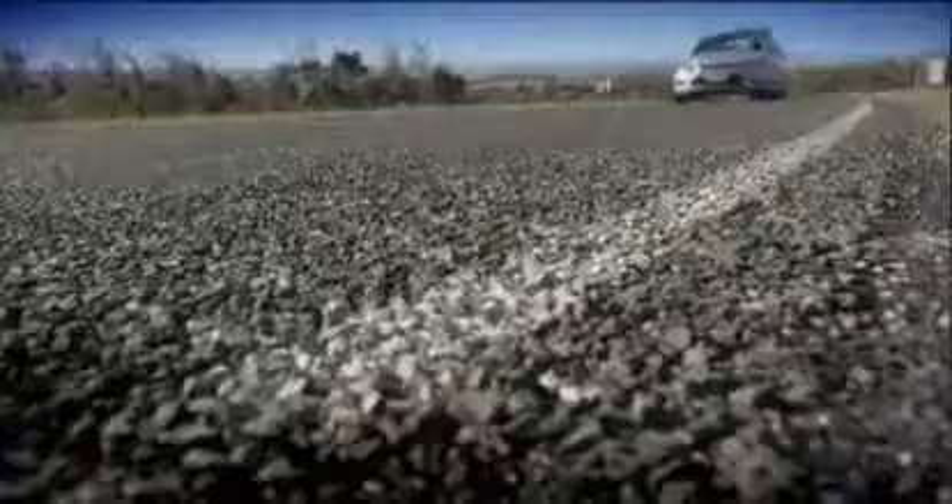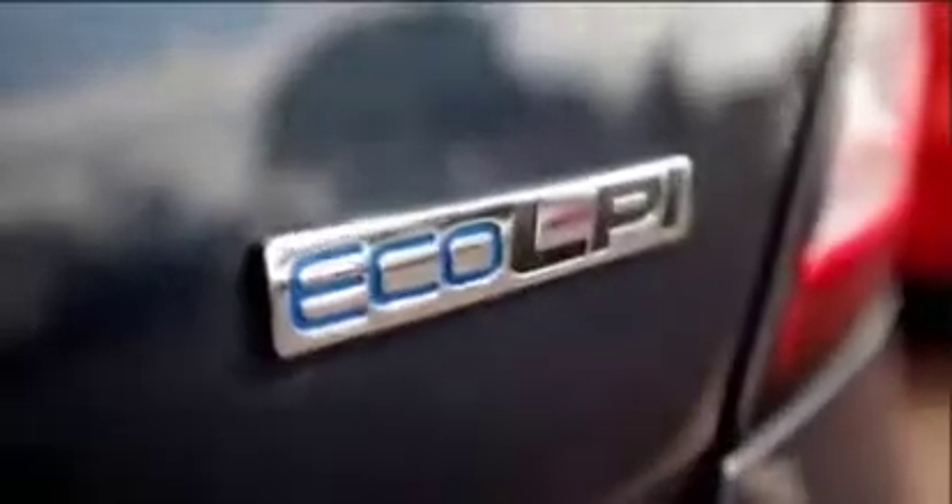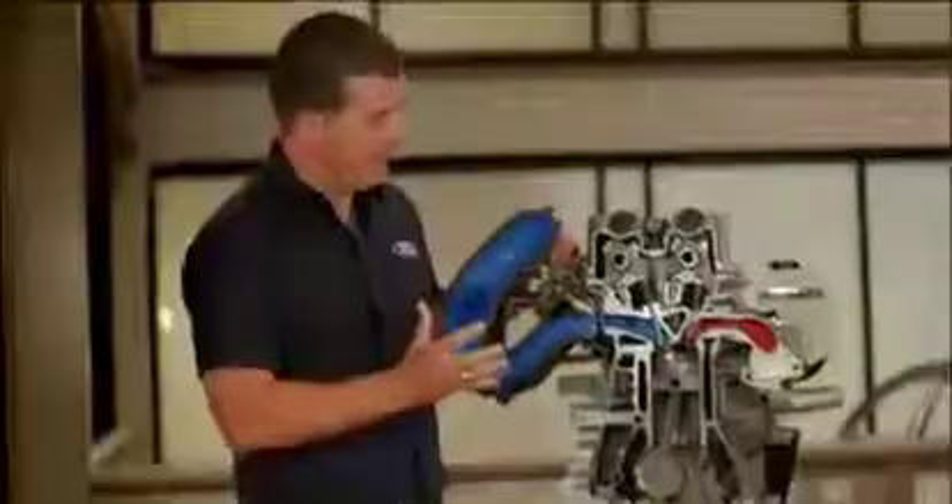The performance of the Eco LPI is really one of the key attributes that will most impress people and put a smile on their face. With Eco LPI you're able to have the large car for the fuel consumption cost of a small car. LPG customers in the past have always had to get the cost of ownership benefits with compromise, but Eco LPI is easily on par with the petrol variant — anyone that drives the vehicle probably wouldn't even realise they were driving an LPG.